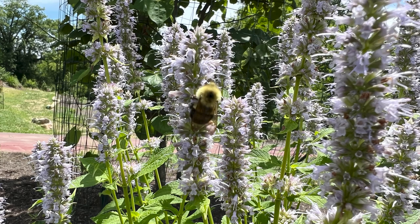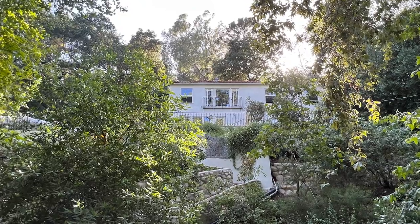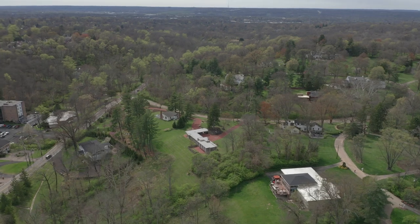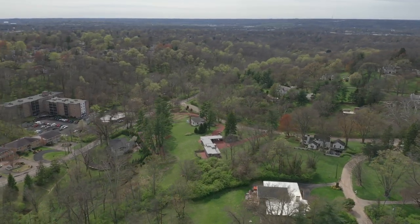With these blooms, those first seeds planted in Hollywood, California, will have come to fruition in a garden around a house designed by Frank Lloyd Wright in Cincinnati, Ohio. We'll see you next time.